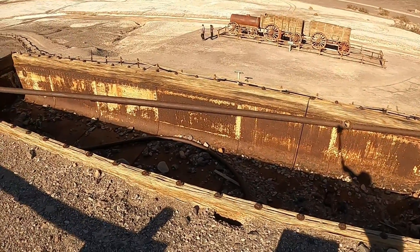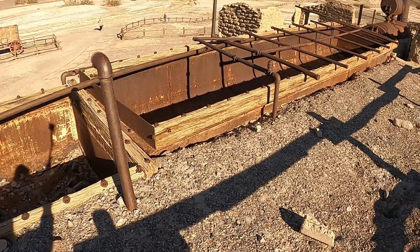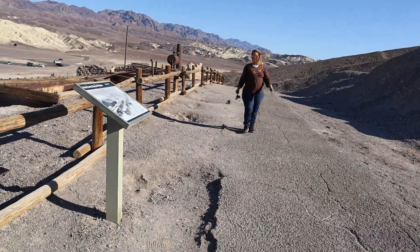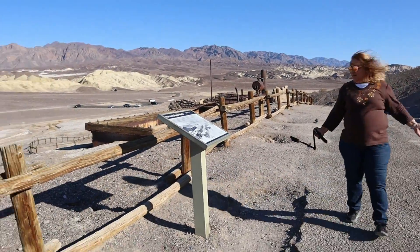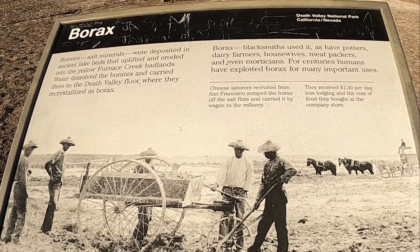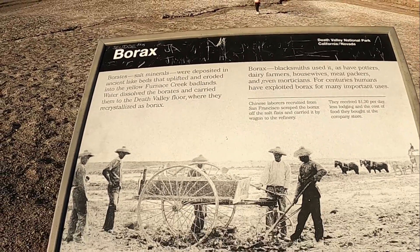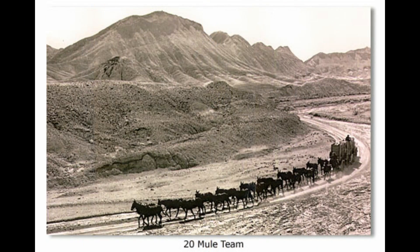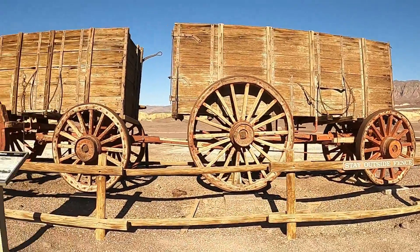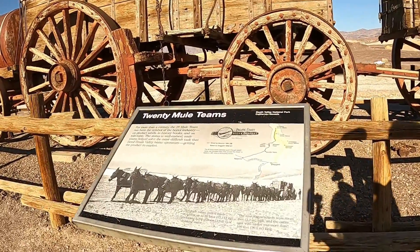By walking the hill up above, you can look down into the vats and see the way they processed the borax as they were refining it. Borax salt minerals were deposited in ancient lake beds. Water dissolved the borax and carried it to the floor of Death Valley where it crystallized. Borax has been used by many trades for its cleaning properties. Chinese workers were brought from San Francisco to scrape the borax off the salt flats and carry it by wagon to the refinery. The workers received $1.30 per day and had to use that money for food and lodging.